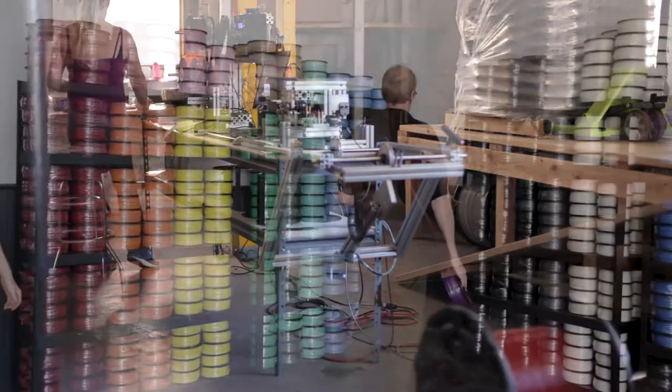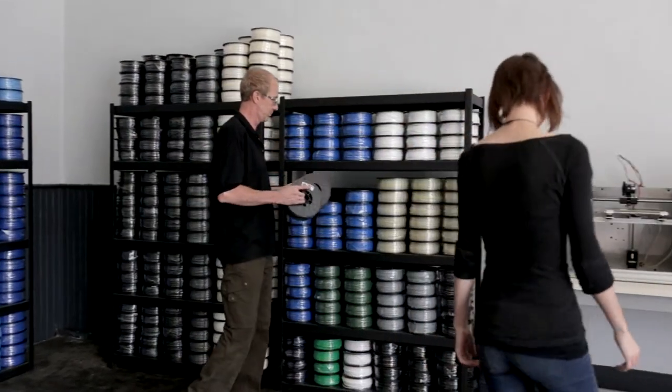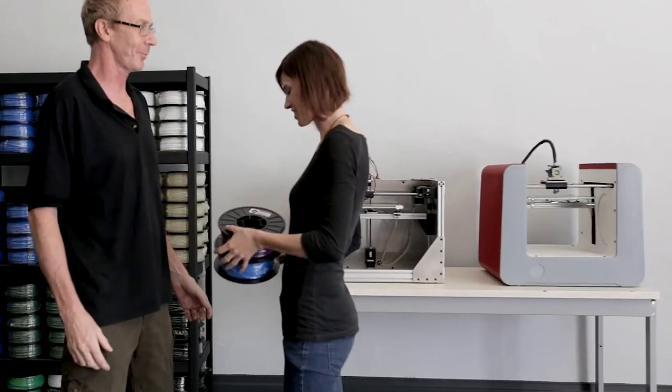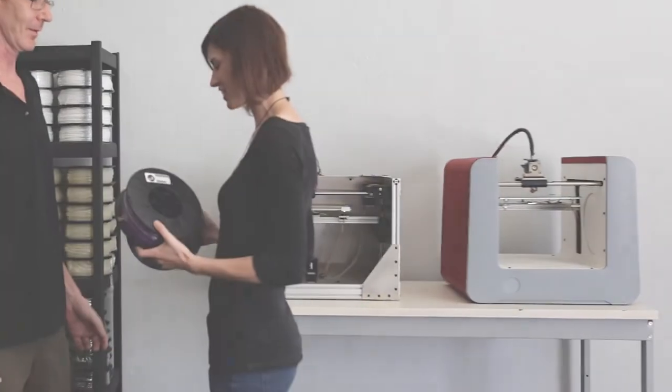Now we are proud to bring you our great idea, with the hope of helping you achieve yours.